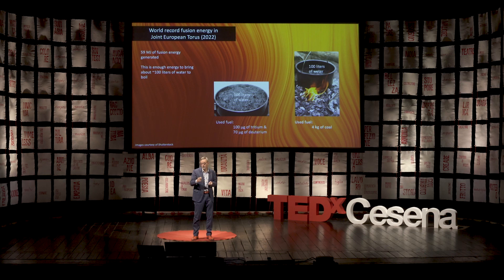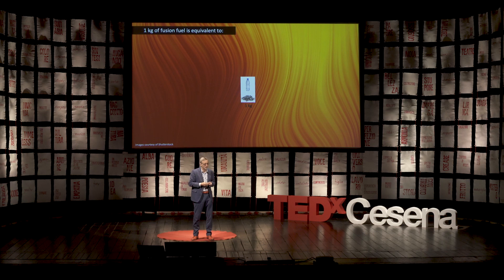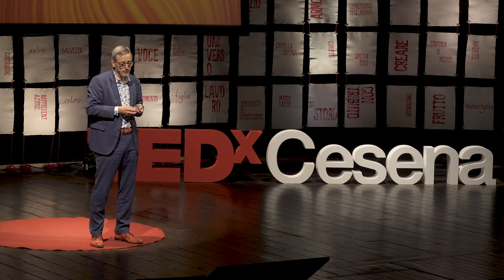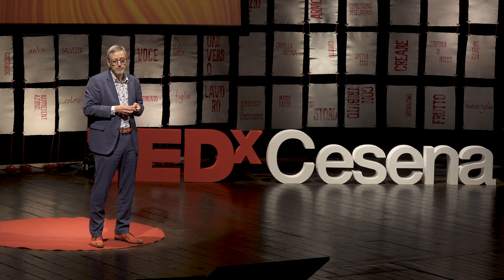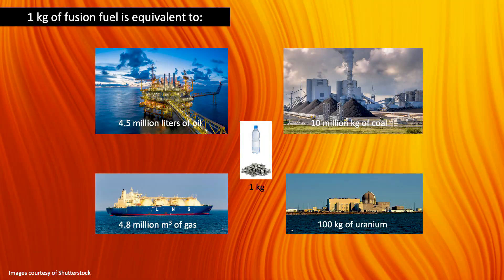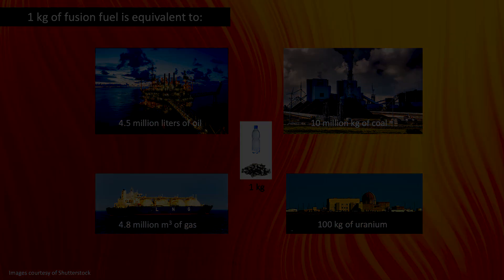I can show it also another way — that fusion is very power dense. If we have one kilo of fusion fuel — so half a kilo of deuterium and half a kilo of lithium — this is equivalent to basically 4.5 million liters of oil, 10 million kilograms of coal, 4.8 million cubic meters of gas, and it's also much more power dense than nuclear fission, where you need 100 kilograms of uranium for the same energy content. So fusion, in that sense, is very good — we don't need much fuel, and we have enough water and lithium to fuel it.